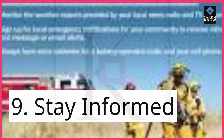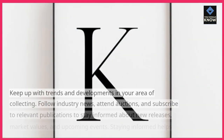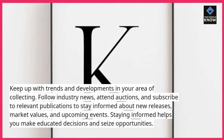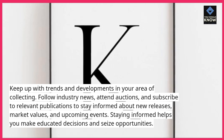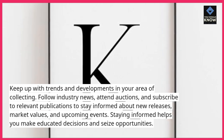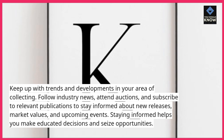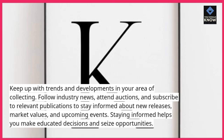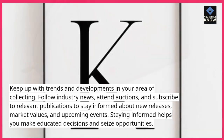9. Stay informed. Keep up with trends and developments in your area of collecting. Follow industry news, attend auctions, and subscribe to relevant publications to stay informed about new releases, market values, and upcoming events. Staying informed helps you make educated decisions and seize opportunities.